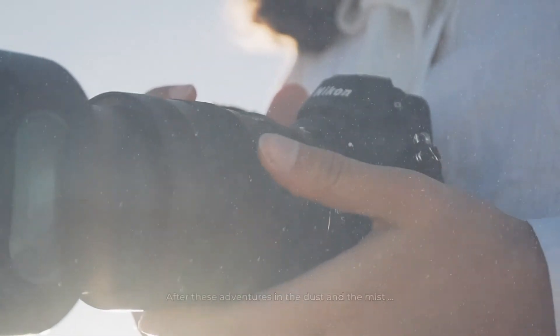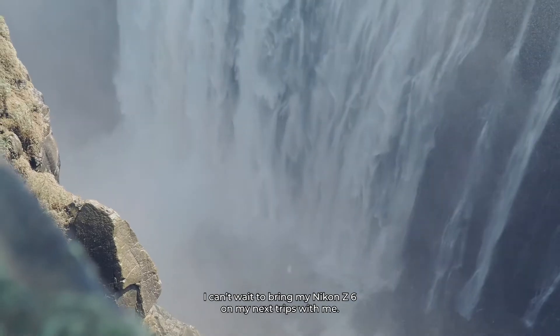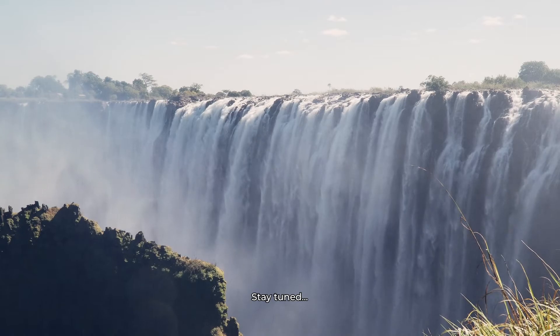After these adventures in the dust and in the mist, I can't wait to bring my Nikon C6 on my next trips. So stay tuned!